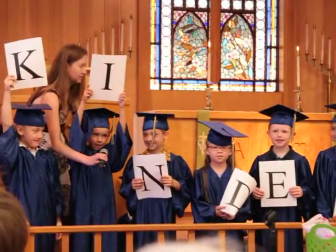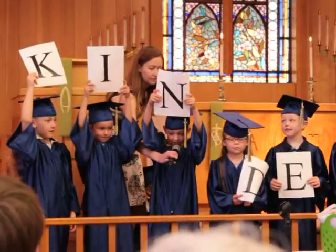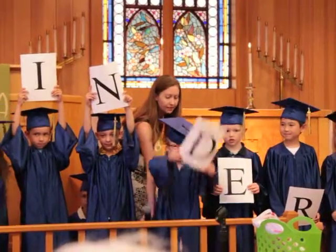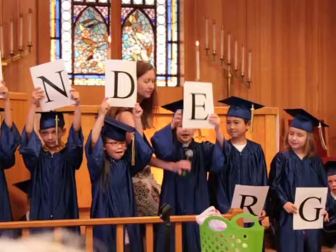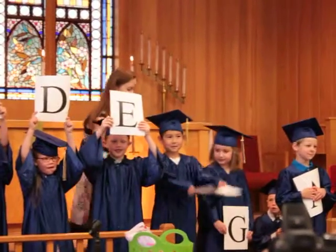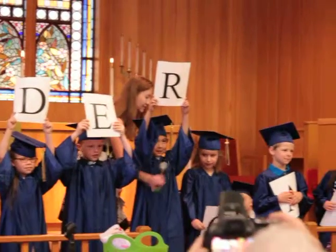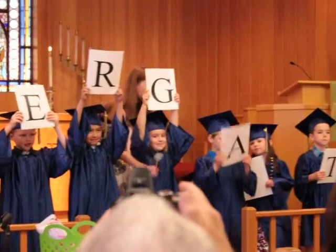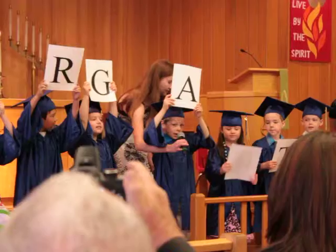I is for imagination that we use every day, and for the numbers we know: one, two, three. D is for drawing the best you can see. B is for exercise to keep our bodies strong. R is for reading books all day long. G is for good friends we made along the way. A is for the alphabet we know how to say.